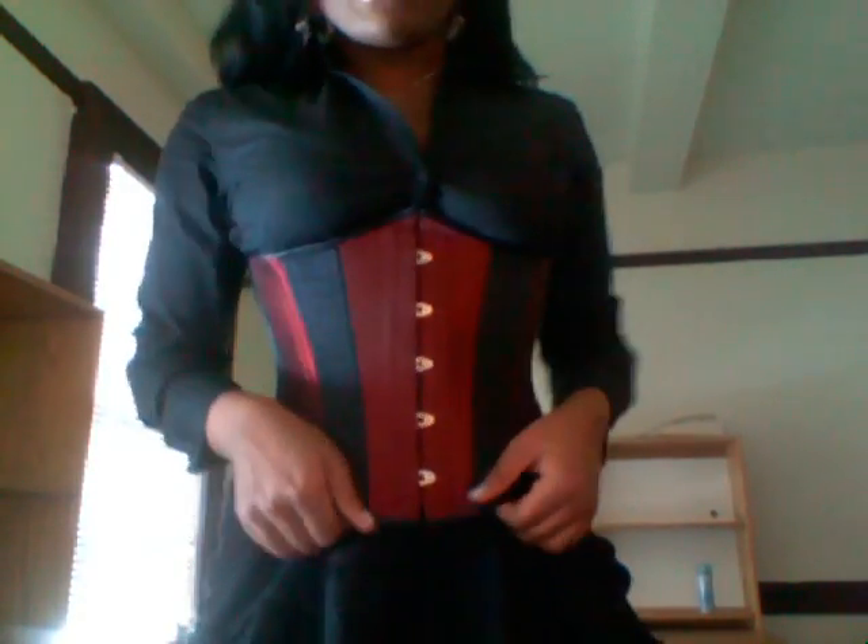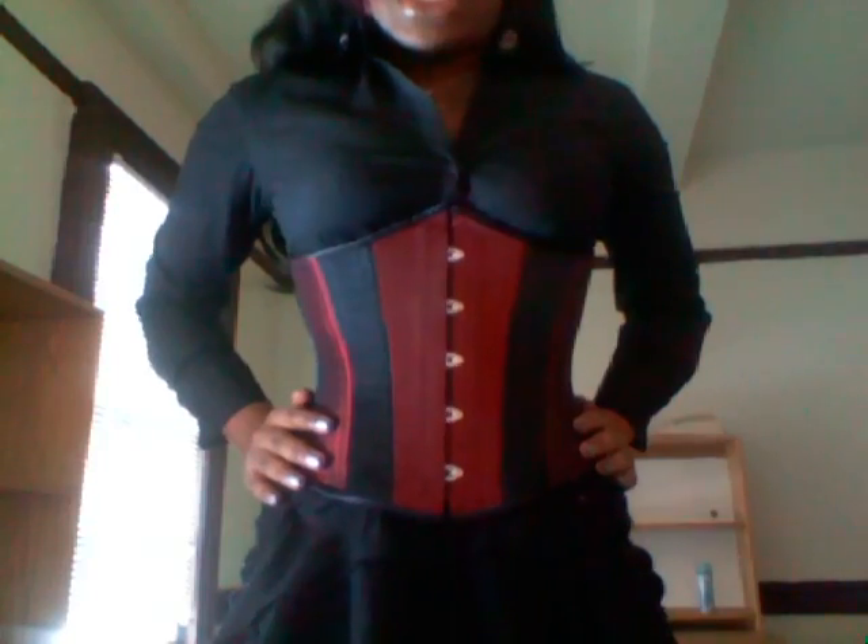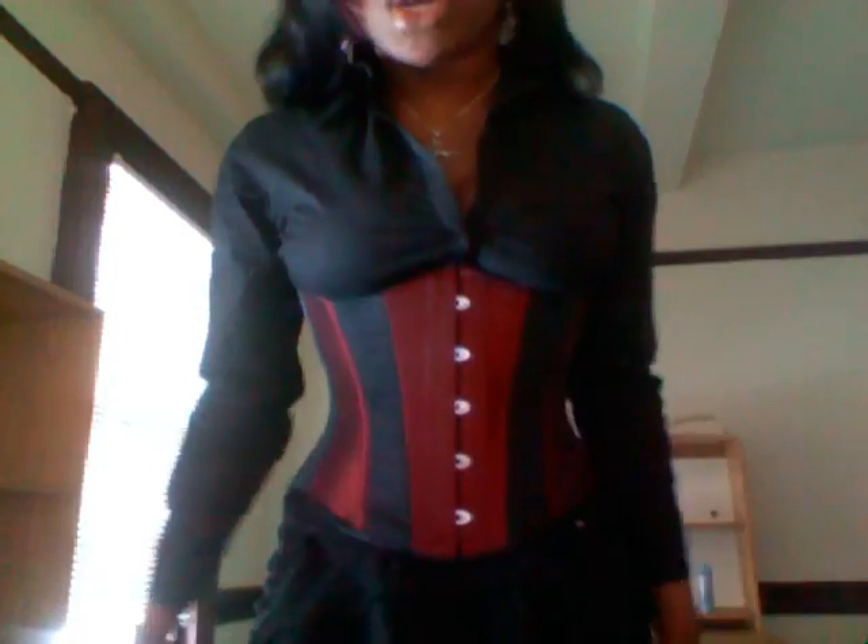This is just a plain black button-up blouse that I got from eBay. The corset is my black and red corset from Timeless Trends. It could be a little bit tighter, but I might have to do work, so I didn't tighten it.